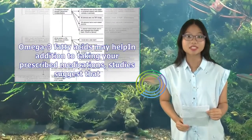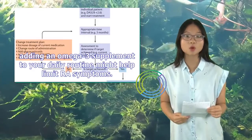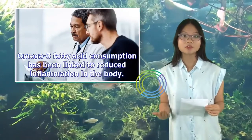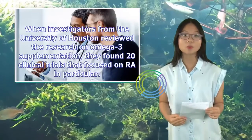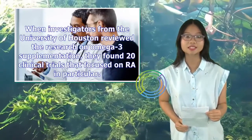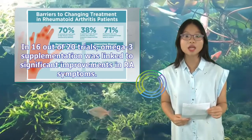Omega-3 fatty acids may help. In addition to taking your prescribed medications, studies suggest that adding an omega-3 supplement to your daily routine might help limit RA symptoms. Omega-3 fatty acid consumption has been linked to reduced inflammation in the body. When investigators from the University of Houston reviewed the research on omega-3 supplementation, they found 20 clinical trials that focused on RA in particular. In 16 out of 20 trials, omega-3 supplementation was linked to significant improvements in RA symptoms.